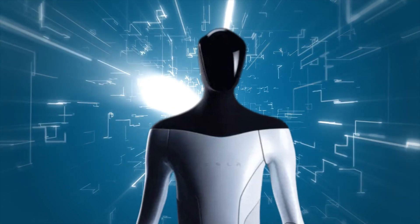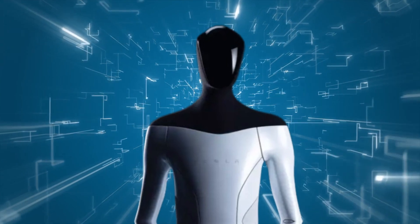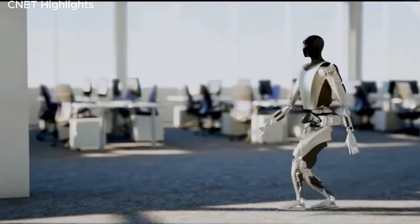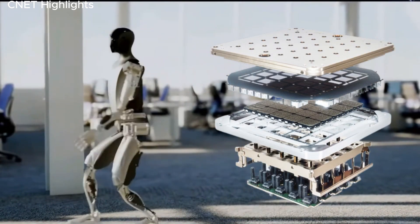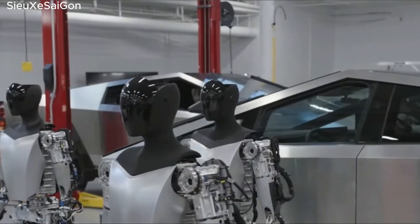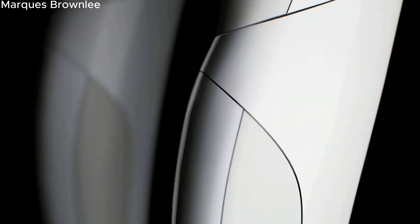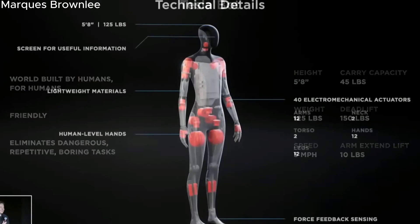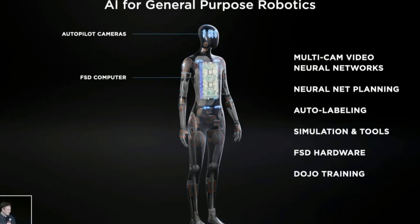Delving into the technical details of Optimus reveals a plethora of captivating features that make this robot truly remarkable. Serving as a central cognitive unit, the robot is powered by Tesla's cutting-edge AI chip, which incorporates the latest advancements in artificial intelligence technology. Its hands boast an impressive range of motion with 11 degrees of freedom, while the body is equipped with 28 structural actuators that take inspiration from the flexibility and movement capabilities of human joints. With cameras functioning as its eyes, a microphone as its ears, and a speaker for communication, Optimus seamlessly integrates advanced sensory capabilities into its design.